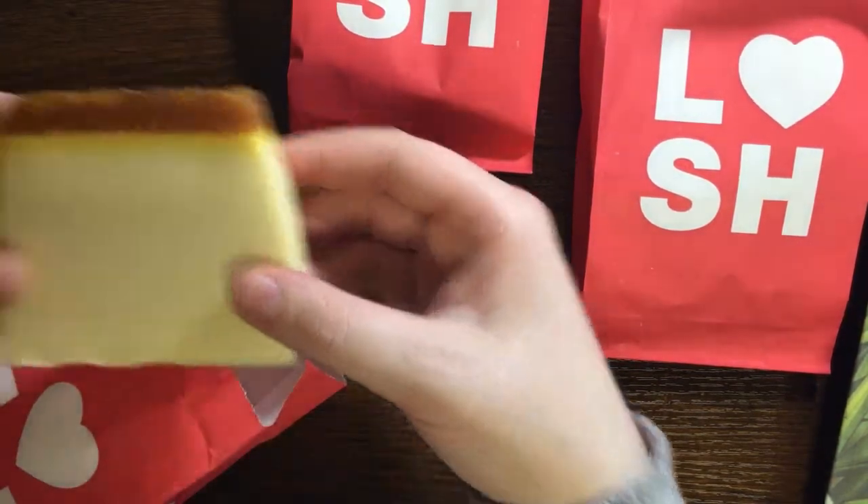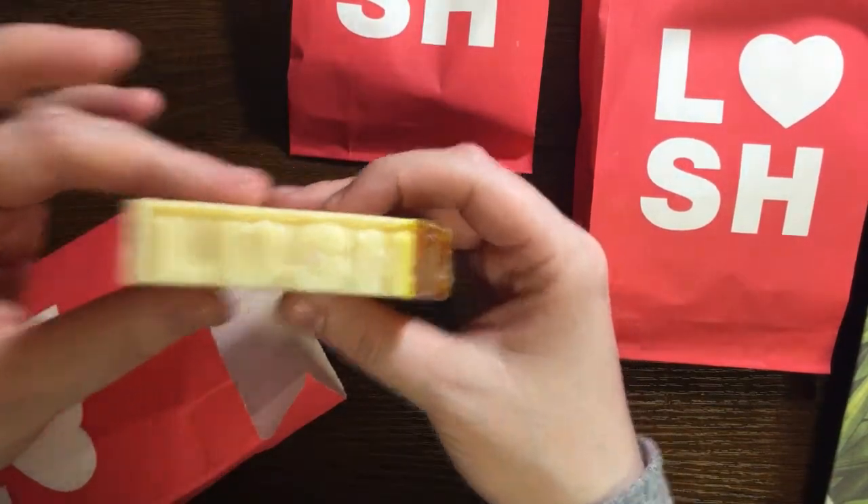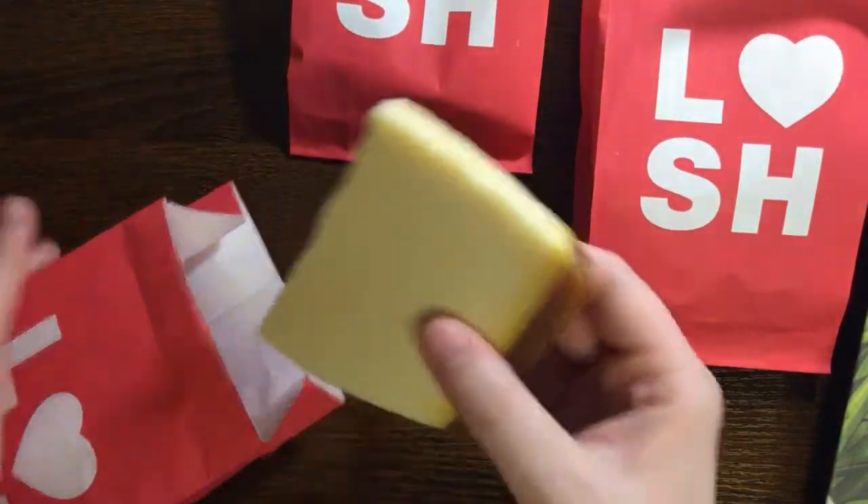This one is the Honey I Washed the Kids scent. It's supposed to be like — it has this honey topping and it's very much like a caramel praline kind of scent. It smells really good.